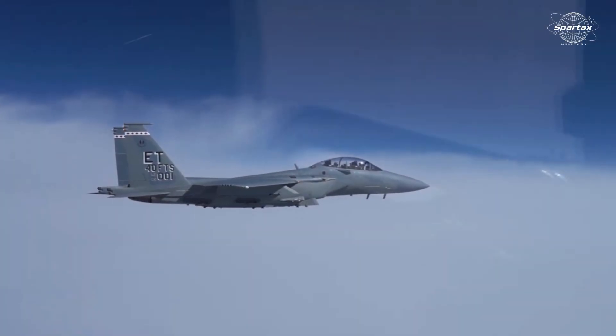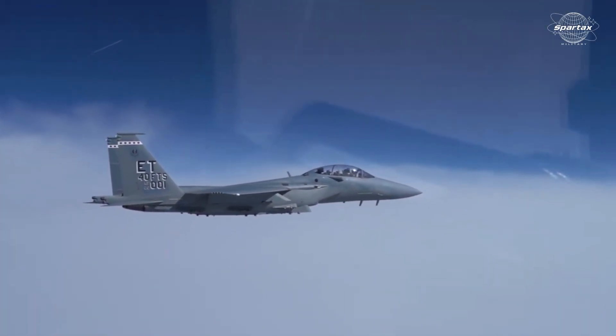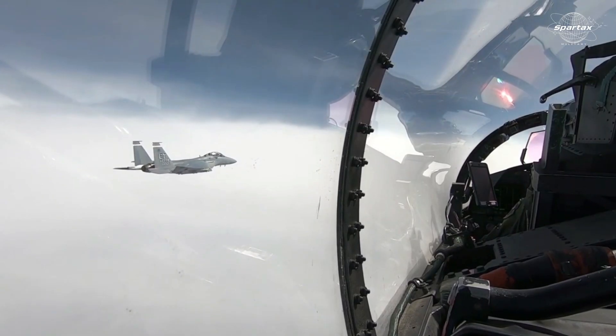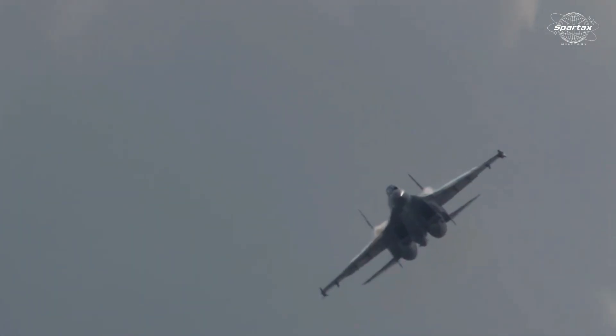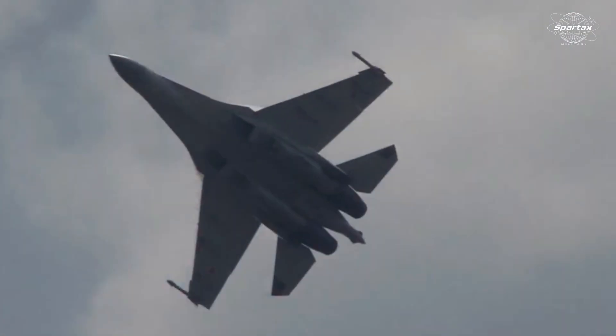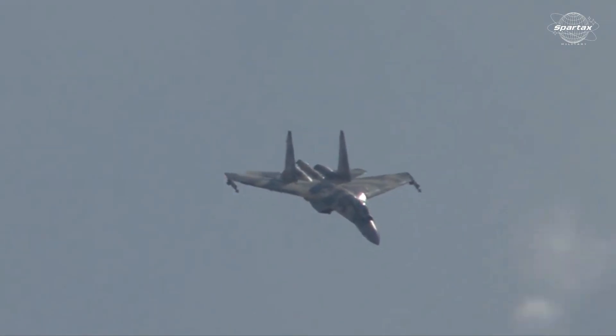Regardless of the technology, the F-15EX and Su-35's relative dominance will rely on how these systems are deployed in combat scenarios, including supporting other combat assets, and how experienced the pilots are in combat.